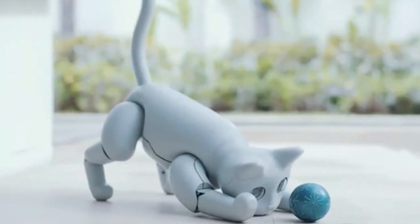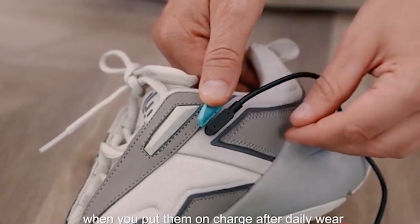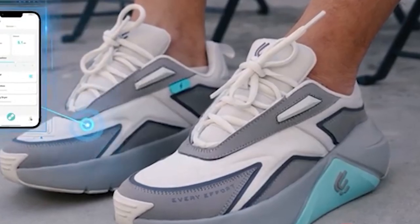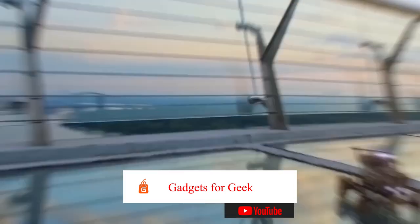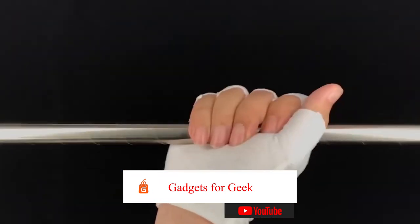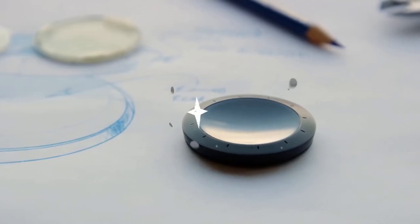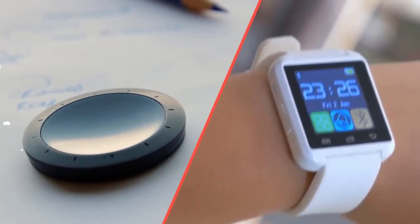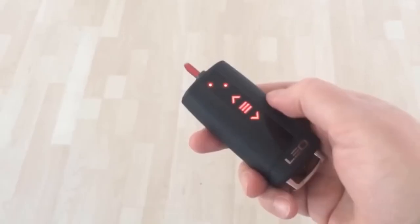Do you want to buy mind-blowing gadgets at a reasonable price, but have no idea where to buy them? Many gadgets look beautiful, fascinating, and appealing on social media videos. But most of the time, we need to learn how and where to get those items. The majority of gadgets are offered on AliExpress, so let's see 14 mind-blowing gadgets on AliExpress that might not be available on other local online shopping websites or physical markets.